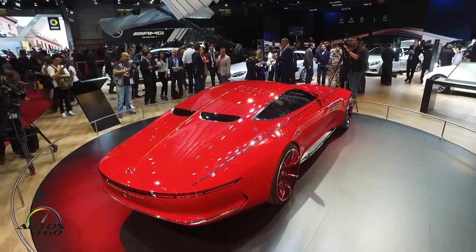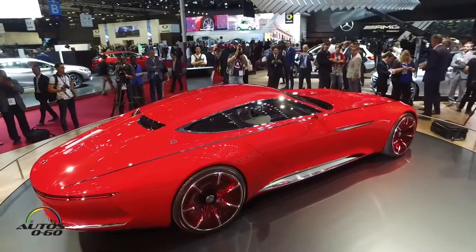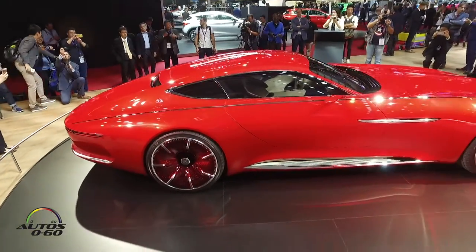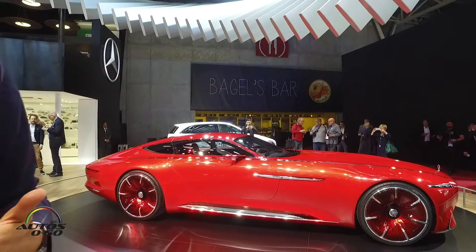The really extraordinary proportions — long hood, small cabin — it's a classic reminiscence of vehicle aero designs from the 1930s, but in a very modern interpretation. There's no engine under the hood; there's a luggage compartment under the hood.